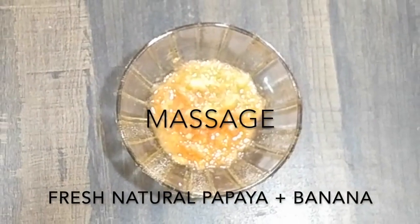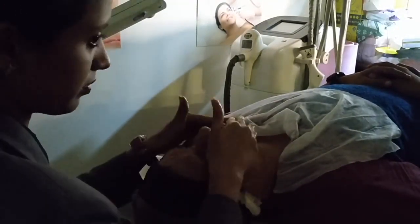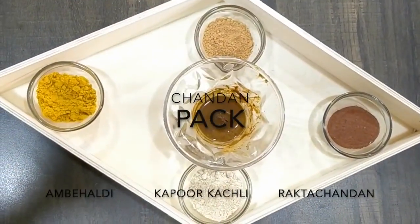Step number three is massage. We're using fresh natural papaya and bananas. Massaging the face will increase blood flow — more blood flow means more collagen production, and more collagen production means healthier skin. This definitely gives a natural glow to the face.